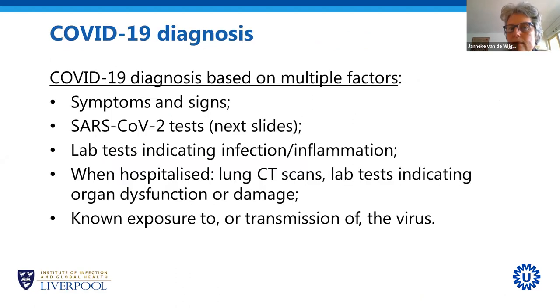To make a COVID-19 diagnosis — because the tests we currently have are not perfect — the diagnosis is usually based on multiple factors. A physician will take symptoms that the patient reports into account, as well as clinical signs assessed during a physical examination. They will use the tests we currently have, and also more general tests that indicate whether someone has an infection or inflammation, such as CRP. Hospitalized patients will most often have a lung CT scan, which can be quite typical for COVID-19, and many laboratory tests indicating organ dysfunction or damage.